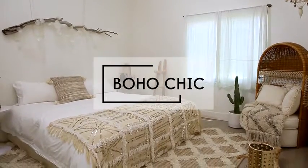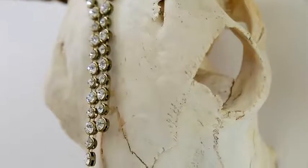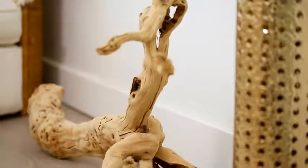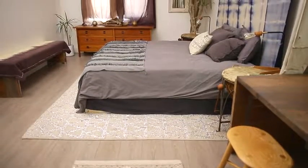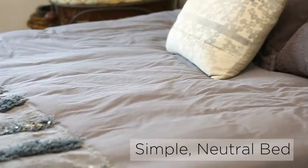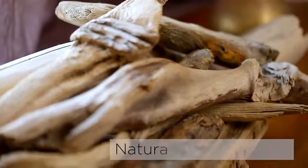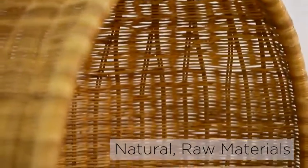Boho Chic features an eclectic mix of design that feels acquired over many years of travel and flea market finds. Ground the eclecticism of the room with a simple platform-based bed. Look for neutral bedding with woven textiles for added texture, and look for natural raw materials like wood, rattan, and woven cane.